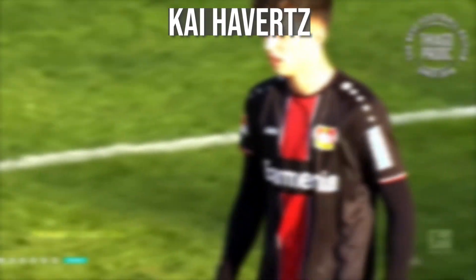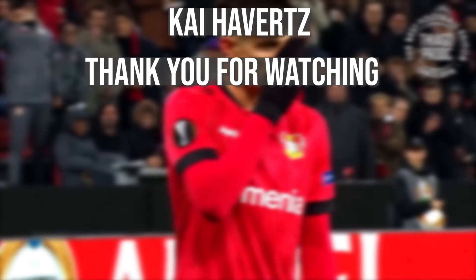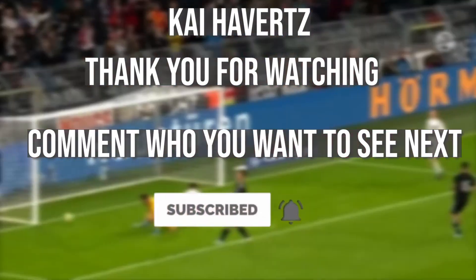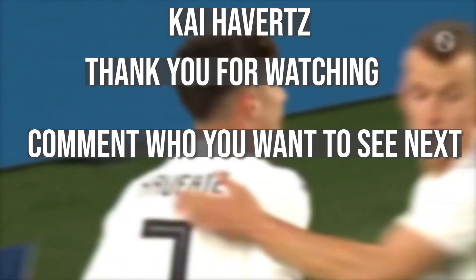And that's Kai Havertz for you. Thank you for watching, make sure to like and subscribe, and comment down who you want to see next. Until next time, see you later.